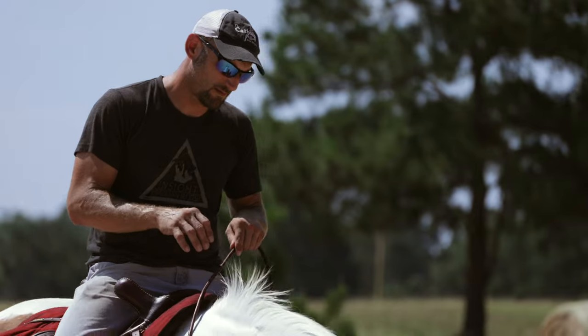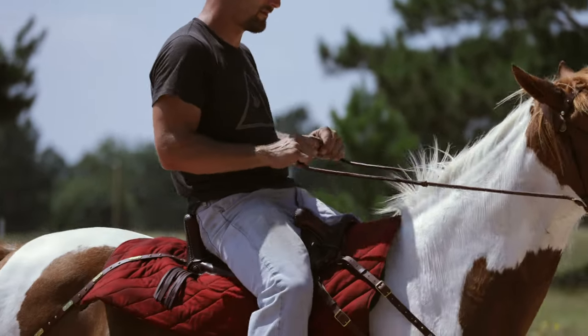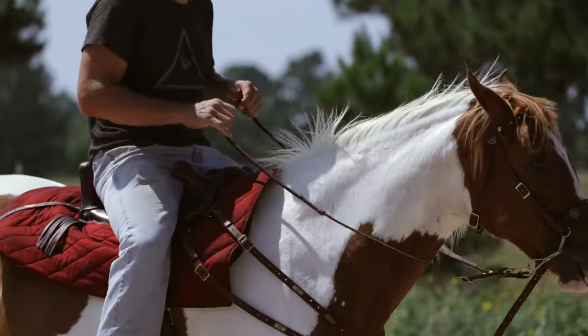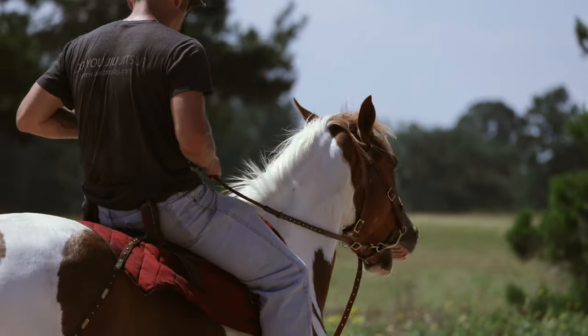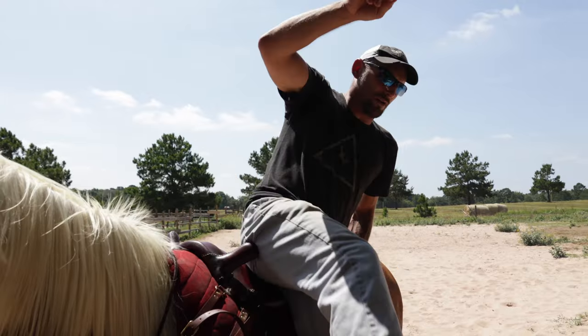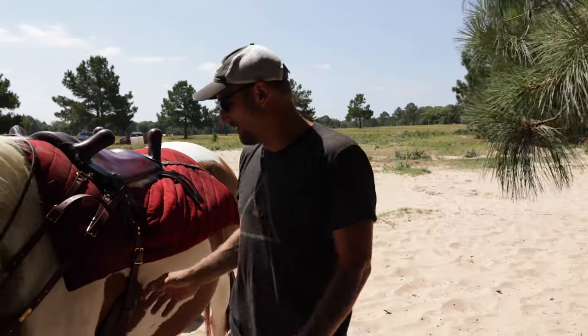She doesn't seem terribly bothered. The only thing she's bothered by is the bit, but because it's a stronger bit and she's aware of it, she's pulling in the defensive habits that have always been there. She's showing me that she's willing to work and willing to be nice about it.